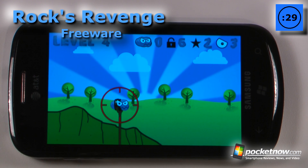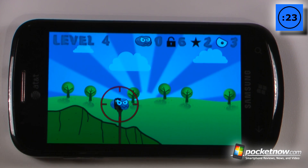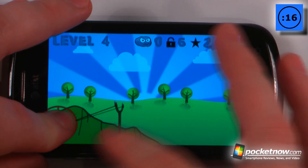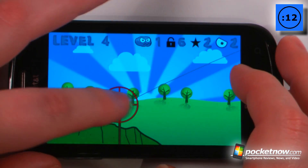If you've ever played Rock, Paper, Scissors, you know how annoying it is that paper can cover rock — that doesn't even make sense. Rock can rip right through paper, correct? So anyways, this game is called Rock's Revenge and it's similar to Angry Birds, in which you must launch your rock over to these pieces of paper and destroy them like this.